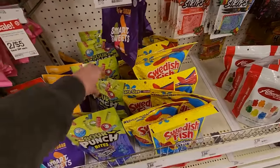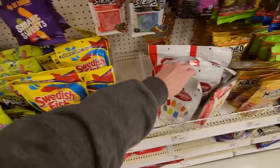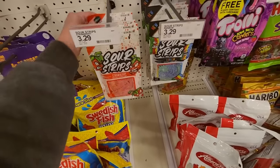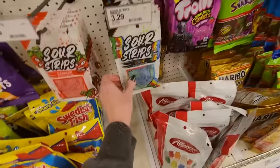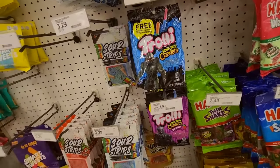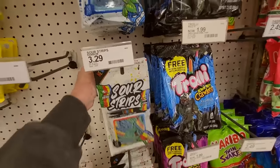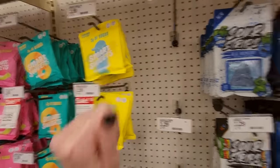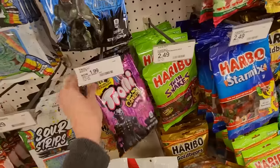It looked better before I touched it. I hold myself responsible for this catastrophe. These are sour strips and they are tight on that peg. Aren't they pretty though? We have Trolley's Sour Bright Crawlers. They're just different flavors of sour. They have blue raspberry sour strips — it's like their version of Sour Patch Kids. Haribo Sour Streamers, Watermelon.